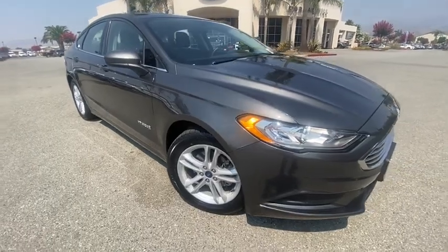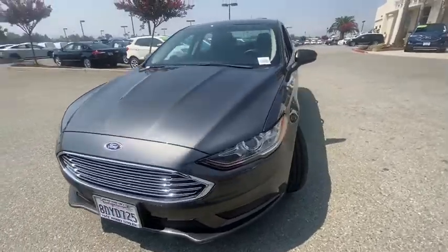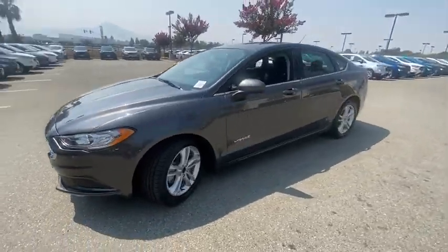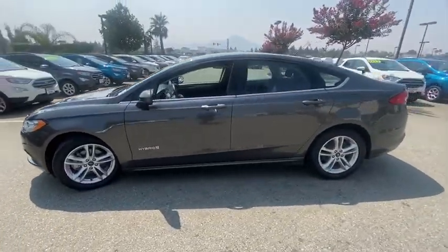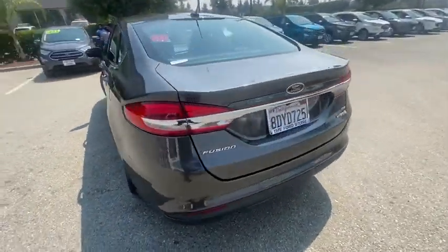Come test drive a 2018 Ford Fusion Hybrid. You can have both impressive power and great economy in a Fusion. This vehicle has less than 30,000 miles. Here are some of this vehicle's great options.